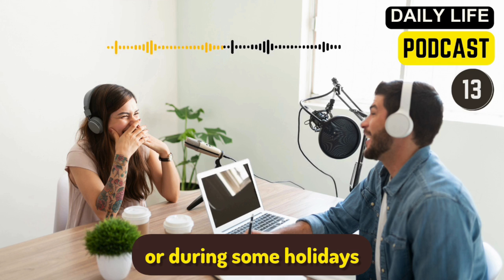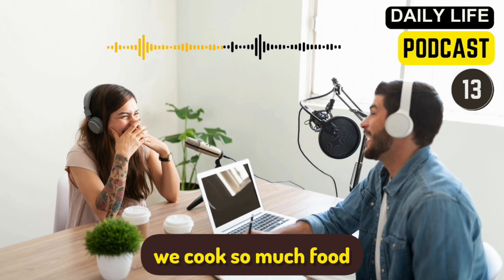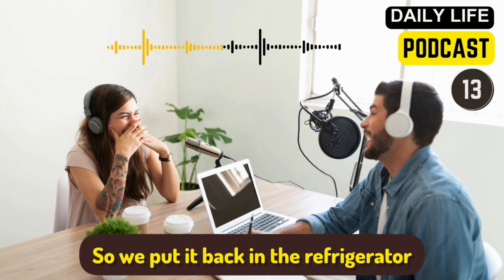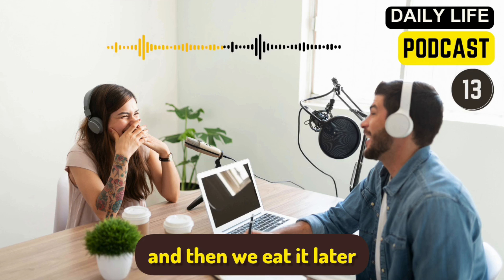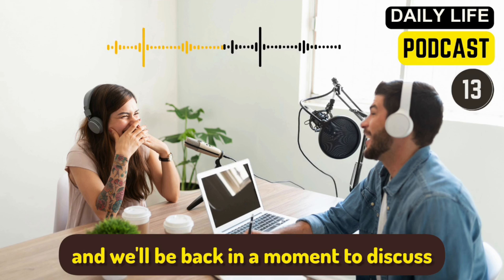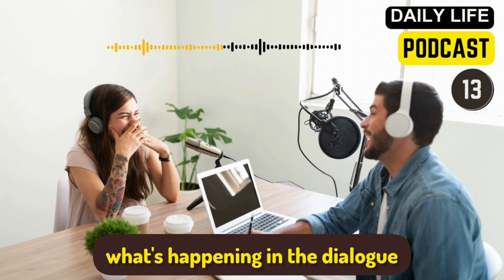During Christmas or during some holidays, we cook so much food that obviously we can't eat it all. So we put it back in the refrigerator and then we eat it later. So those are called leftovers. Let's listen to this dialogue about leftovers and we'll be back in a moment to discuss what's happening in the dialogue.